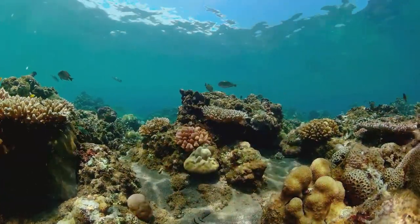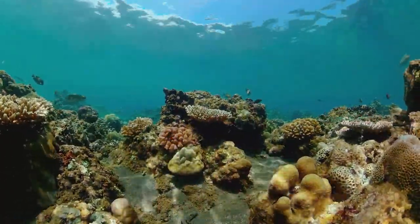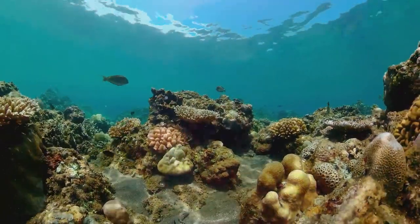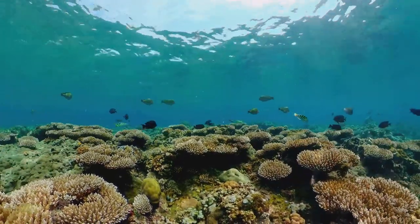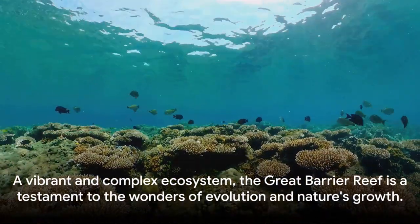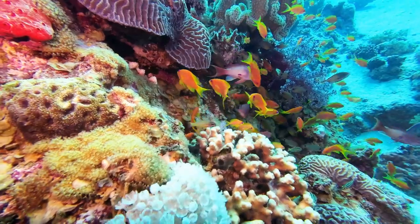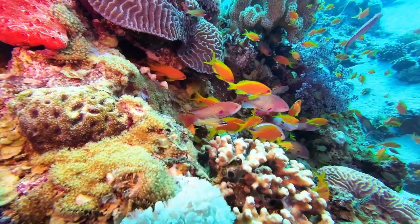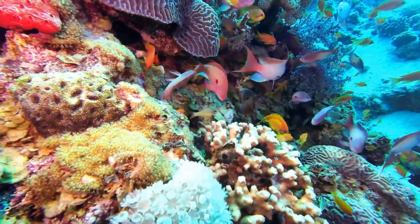But the reef's true beauty lies not just in its size, but in its vibrant and diverse ecosystem teeming with life. From the colorful corals that form the backbone of the reef, to the multitude of fish, birds, and mammals that call it home, the Great Barrier Reef is a living testament to the wonders of evolution and the power of nature. From its humble beginnings millions of years ago, the reef has grown into a vibrant and complex ecosystem — a stunning testament to the intricate dance between life and the environment, and a reminder of nature's incredible capacity for growth and transformation.